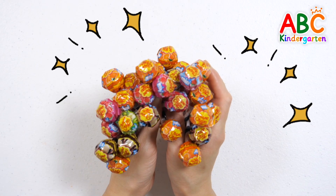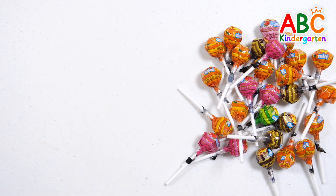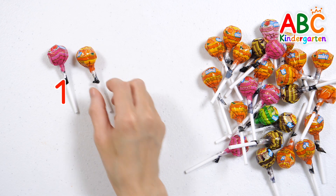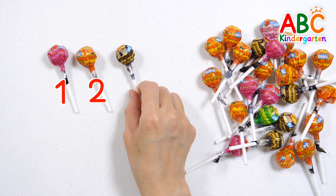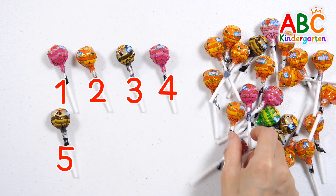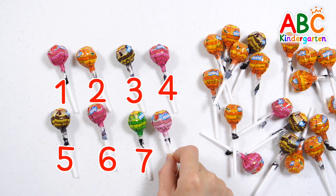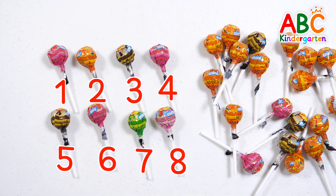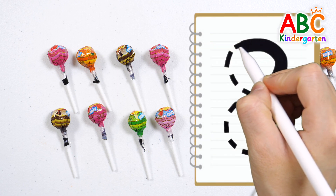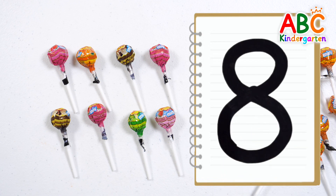Sweet candy! Wow! Let's count how many candies there are in total. 1, 2, 3, 4, 5, 6, 7, 8. Great job! Let's write down the numbers. 8. Great job!